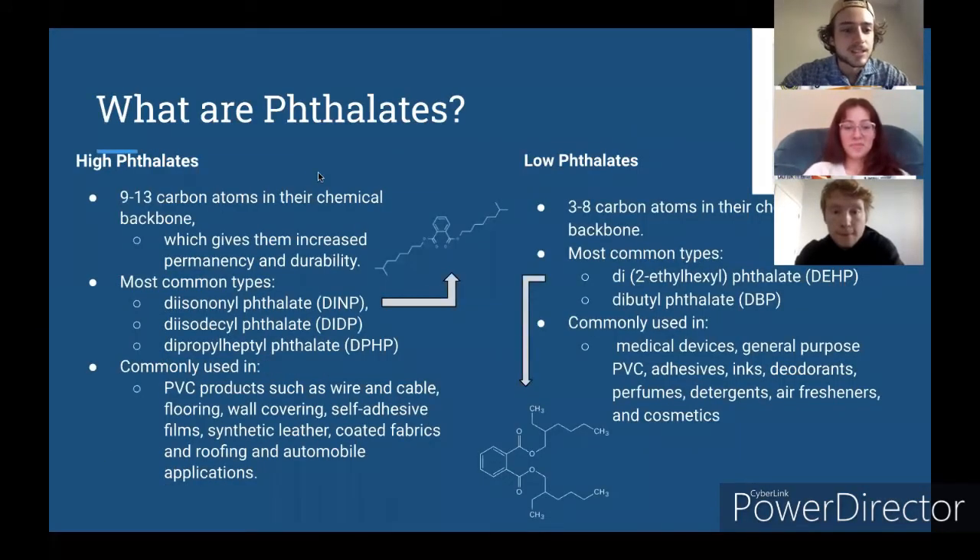So what are phthalates? You can think of phthalates in two groups: high phthalates and low phthalates. This is characterized by their long chain off of the phthalate head group. High phthalates typically have 9 to 13 carbons in this chain, and low phthalates will have a little bit less at 3 to 8 carbons in the backbone.